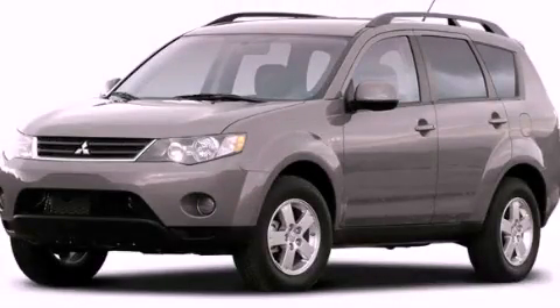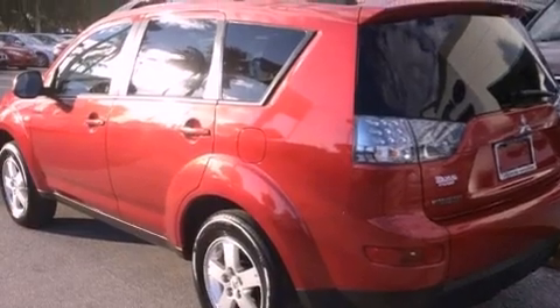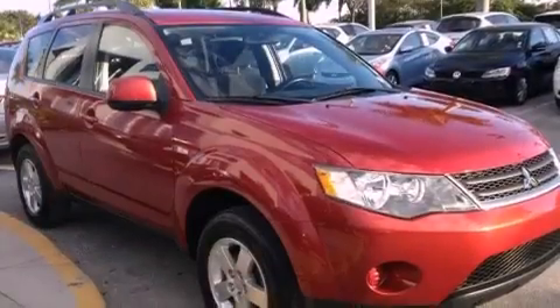This is a 2008 Mitsubishi Outlander — functional utility for a modern lifestyle. It features a 2.4-liter four-cylinder engine and an automatic transmission.